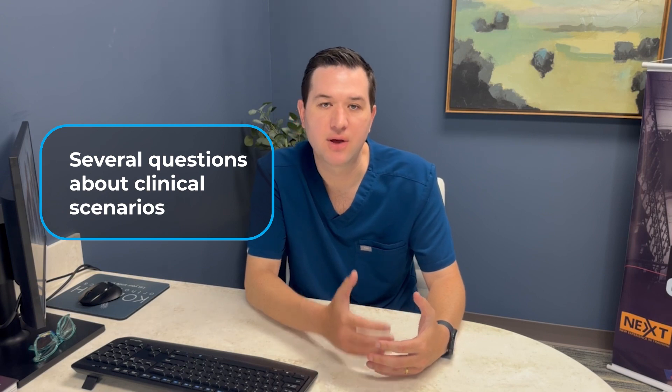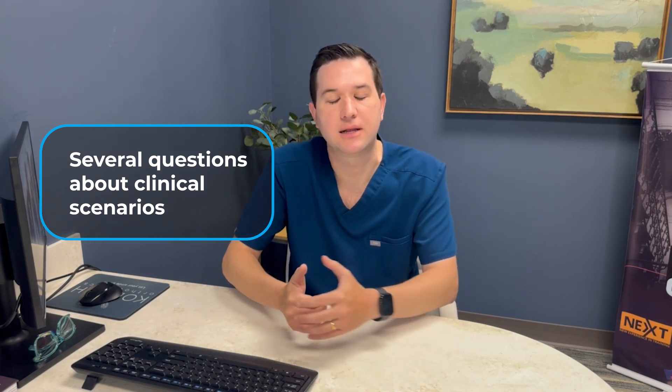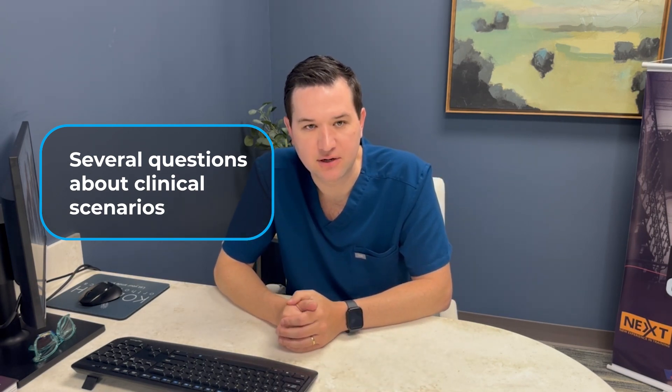Number three: a lot of clinical scenarios. They will present you with a clinical scenario and have several questions about that clinical scenario, which is very interesting.